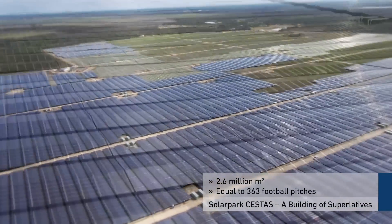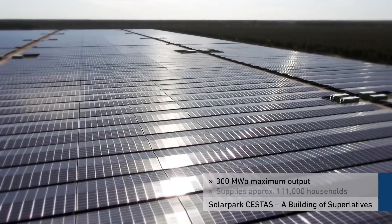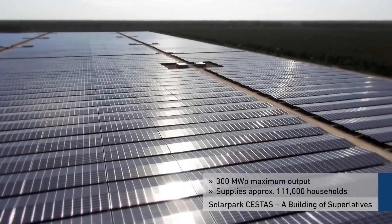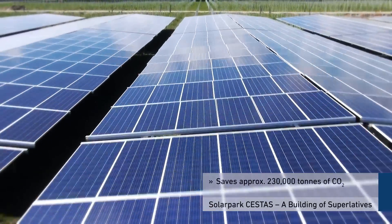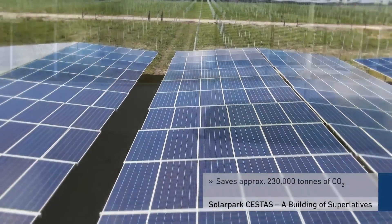Thanks to a maximum output of 300 megawatt peak, approximately 111,000 households can be effortlessly supplied with electricity. As a result, approximately 230,000 tons of CO2 are saved each year in comparison with a coal-fired power station.